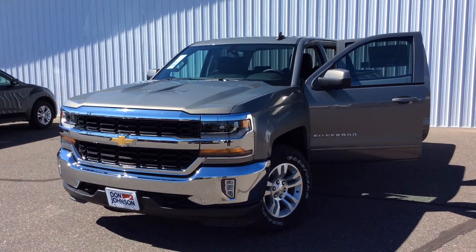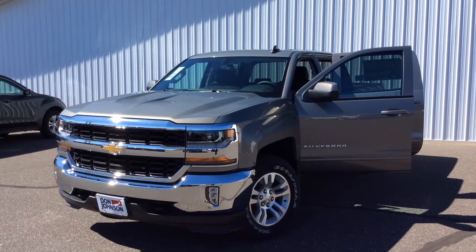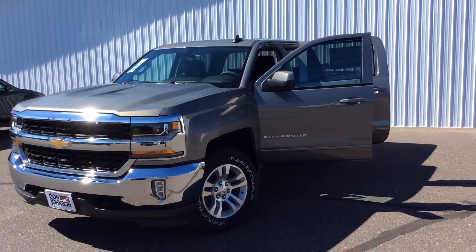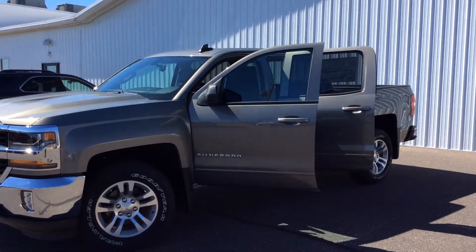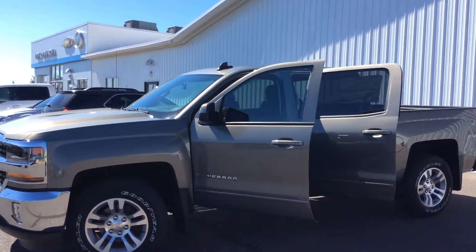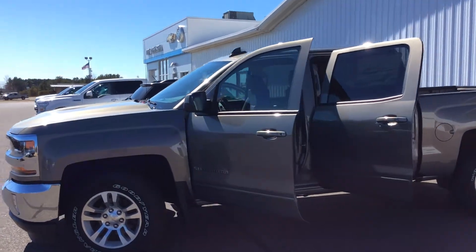Hey everybody, thanks for tuning in. This is Lindsey Chrisman with Don Johnson Heywood Motors, just wanted to give you a look at the 2017 Chevy Silverado LT Crew Cab. It's got the 5.3 liter engine and 18 inch all terrain tires on it.